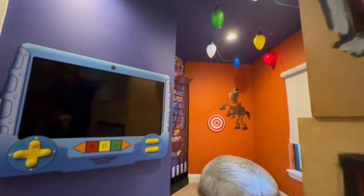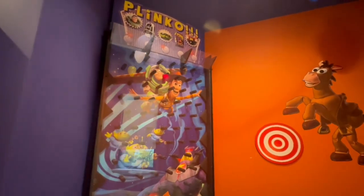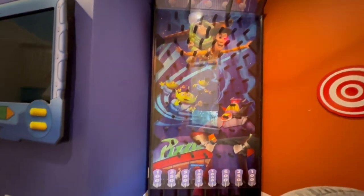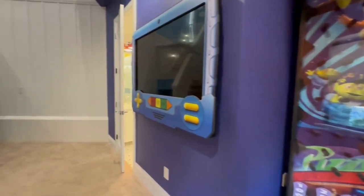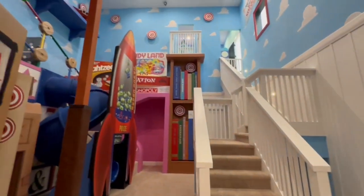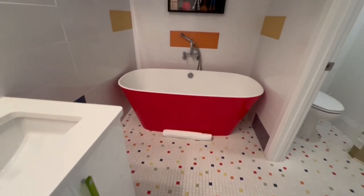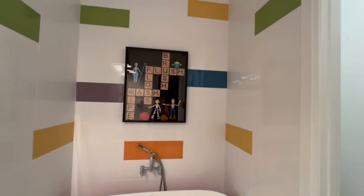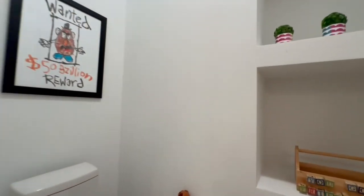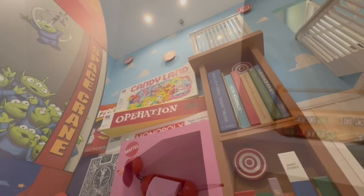And the second floor is even cooler — I'll give you some aerial views once we get upstairs. Now, this is going to sound really random, but just wait until we go into the bathroom. It's super cute and friendly and childlike. Wait until you see the toilet paper roll holder — it's Slinky Dog. How cute is that? They truly did not miss any details in here.